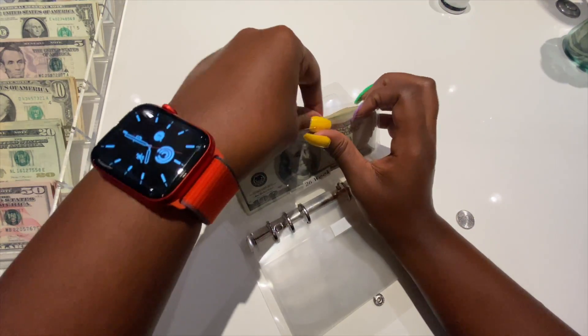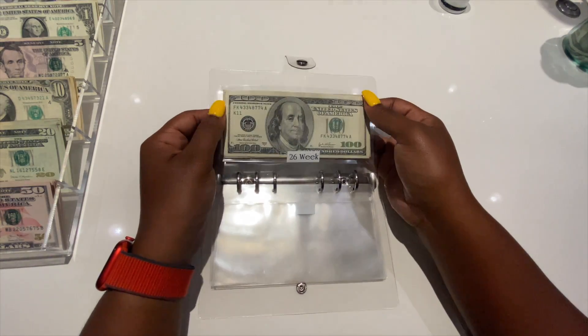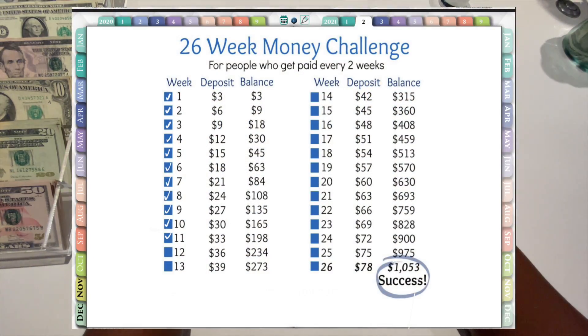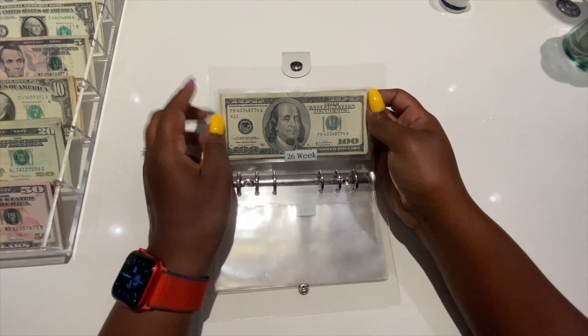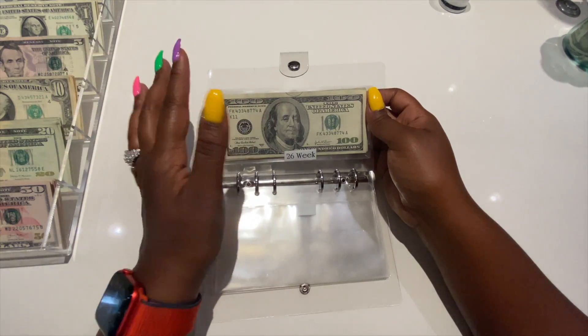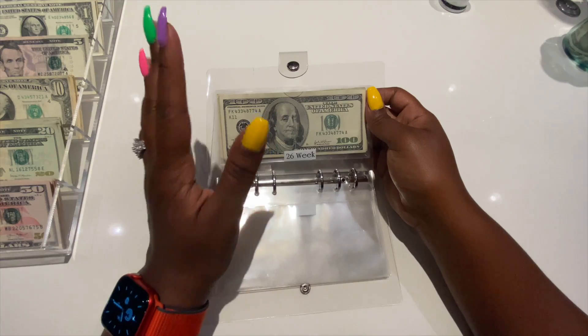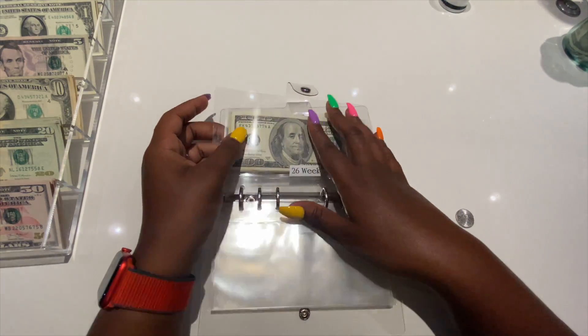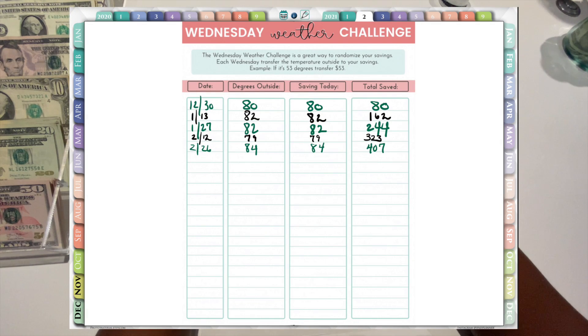It might seem like I'm more than halfway through the year with only $300 saved toward $1,000, but it works because you start to save more and more each payday. By the end of the year we'll be adding like $60, $70, or $80 every single time — so imagine how quickly that will build up.